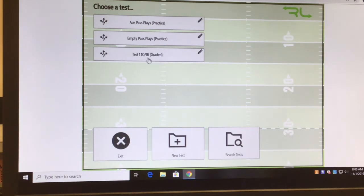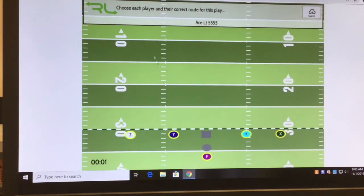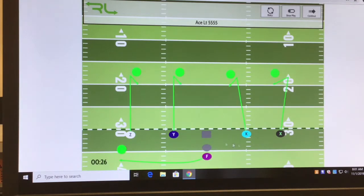Practice tests the players can utilize as much as they want, and I can grade them every week — I graded them last Wednesday the 18th, and we'll be graded again today. Let's go to ace pass plays and preview the test. Ace Left 55: it gives me a group of routes to select the correct ones. This is mirror routes on both sides — 55. I hit submit and it turns green. I forgot the F-back swings to the strong side. Now it's all correct — it's self-correcting.